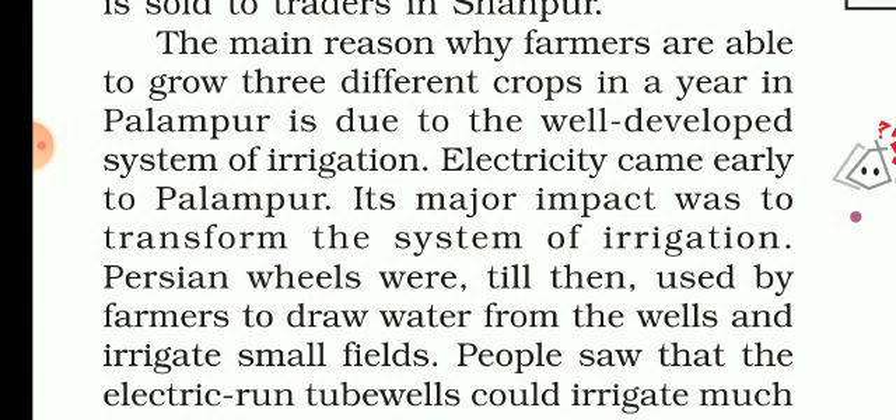In the previous video, we learned about farming in Palampur and ways to grow more from the same land. The first one was multiple cropping. In this video, we are going to discuss the reasons behind successful multiple cropping in Palampur and traditional and modern farming methods.